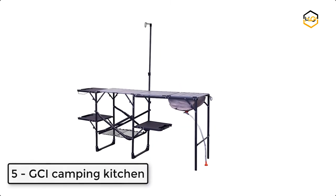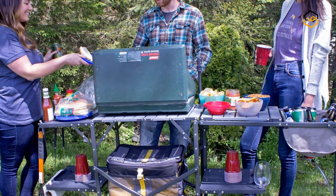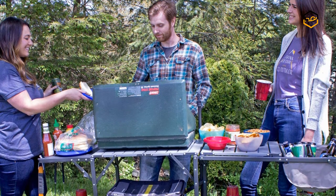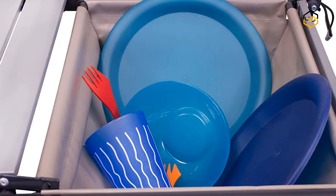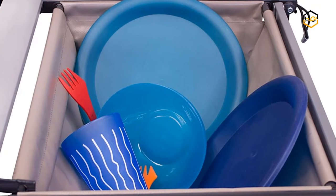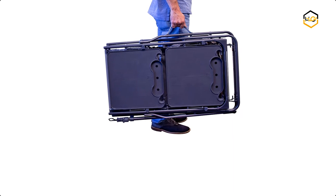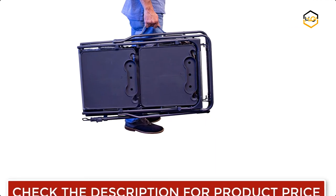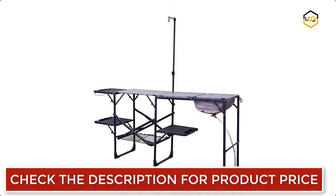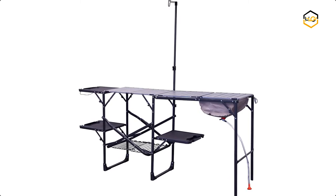At number 5, we have the GCI Portable Camping Kitchen. This portable folding outdoor cook station features counter and storage space for a camping stove or grill, cooking utensils, and cookware. It features an extended aluminum countertop, a lower rack for storage, 3 side tables, a telescoping lantern pole, and a soft shell sink with a drain that collapses when the unit is folded up. It folds flat and includes a carry handle. The one-piece powder coated steel frame easily unfolds to reveal the full setup.